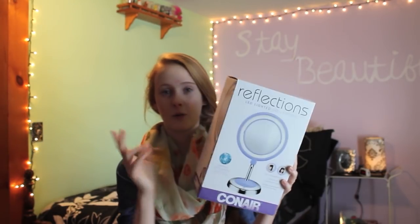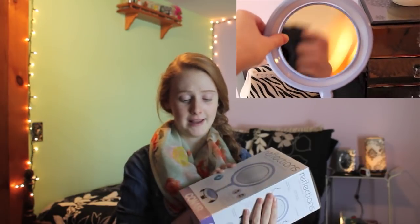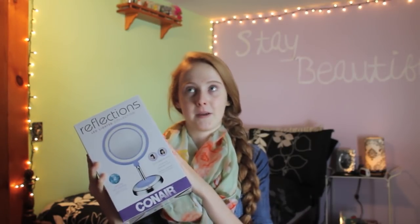I got the Reflections by Conair — it's the Reflections LED Lighted Collection with lifetime LED lighting. It's a mirror: one side is magnifying and one side is non-magnifying. It lights up around the edge and it's purple. I'm actually using it to film right now. This is pretty much a must-have for every girl.